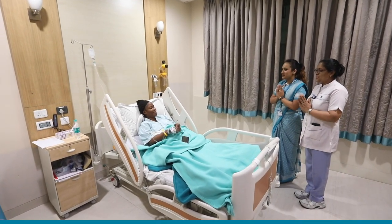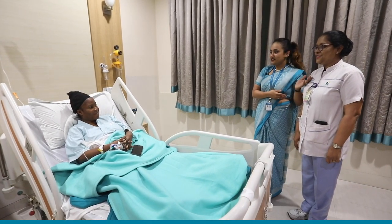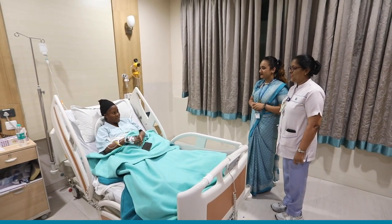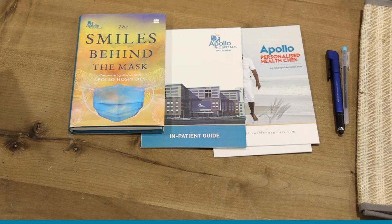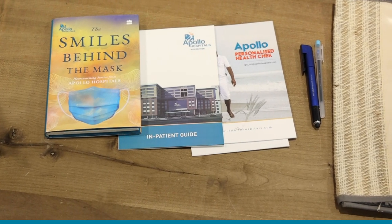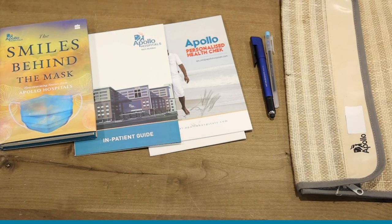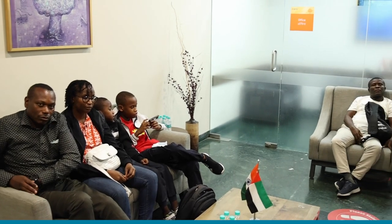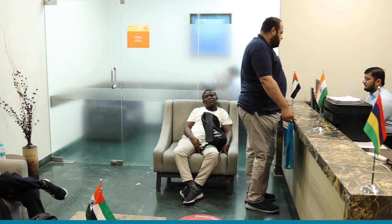Post-admission, room orientation is given by the floor guest relation executive, who then introduces the nurse and the operations manager. A welcome kit is handed over, consisting of an inpatient guide designed for international patients, health check brochures, and stationeries. A patient buddy is also present during the entire stay for end-to-end coordination.